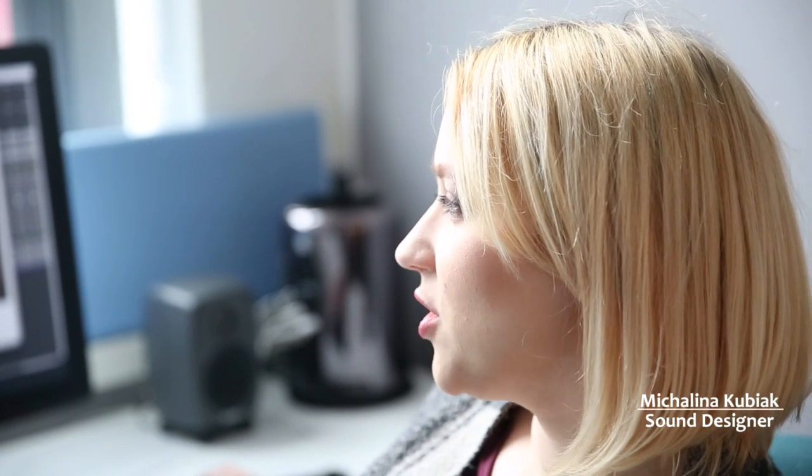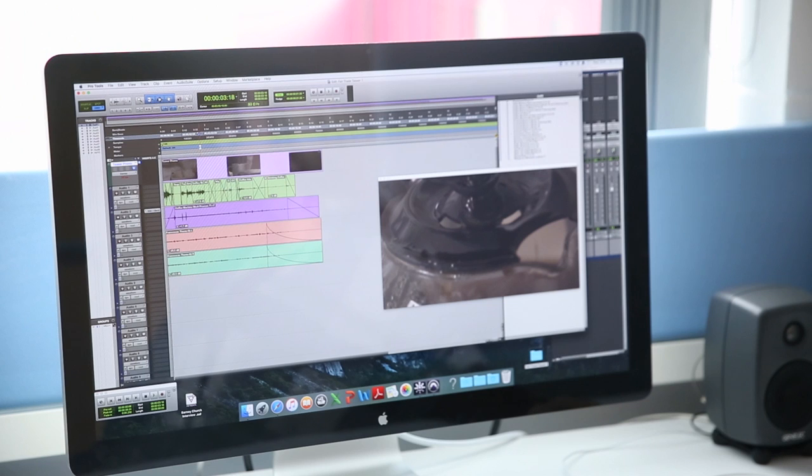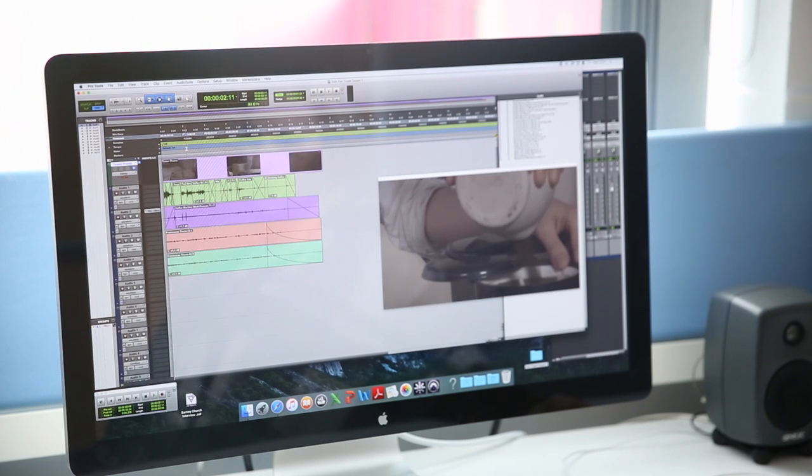Here we have the teaser that we've been working on, and it's pretty much done — it was due yesterday. It's kind of fun to make it together, to see how everything, once you add all the layers in and you have everything in there, comes together and makes a cool-sounding teaser.